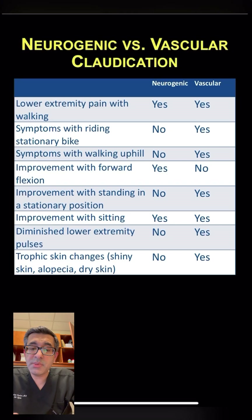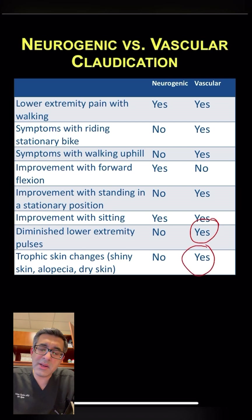Neurogenic claudication is better when patients lean forward, when they're sitting, or when they lean on something. Patients with vascular claudication have to stop and stand for the pain to improve. They typically have poor pulses in the lower extremities and can also have shiny shins or loss of hair due to poor vascularity in their legs. That's an important way to differentiate neurogenic claudication from vascular claudication.